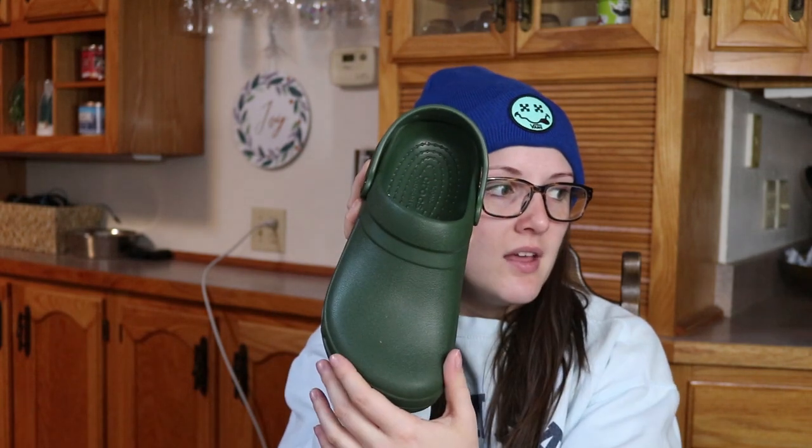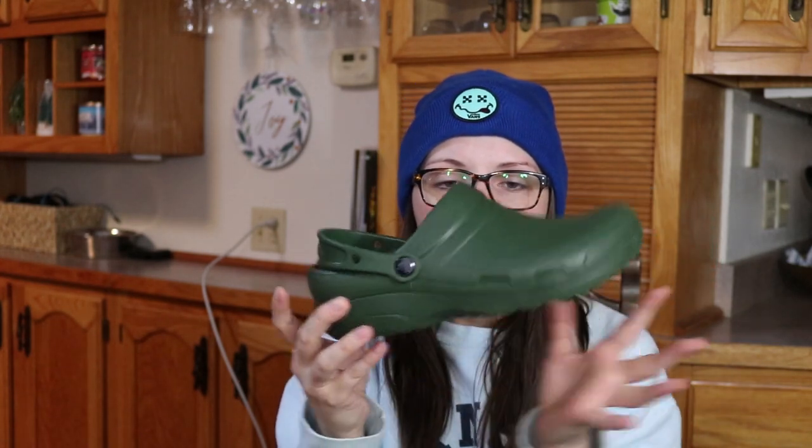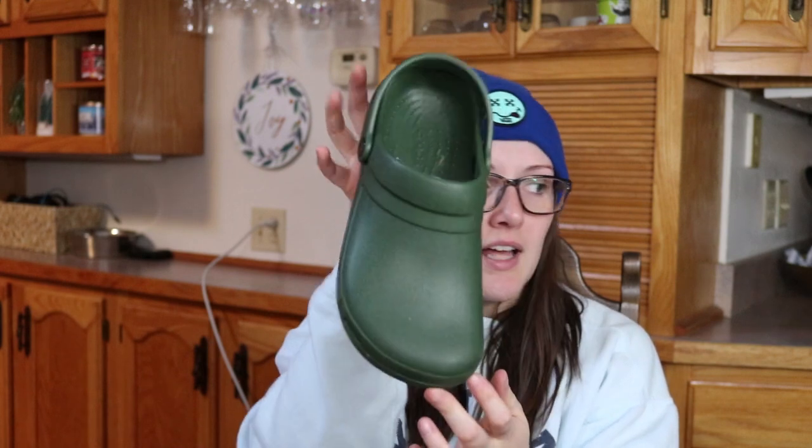The next two pairs I purchased at the same time because it was 30% off if you bought two pairs. These are called the Specialist 2 Clog — they don't have any holes on the top of the shoe, just nice and streamlined. They're in a really pretty army green color and have the strap like all the others. I love these a lot; I wear them a lot. I love the color and the look without the holes. I definitely want another pair of Specialists in a different color.